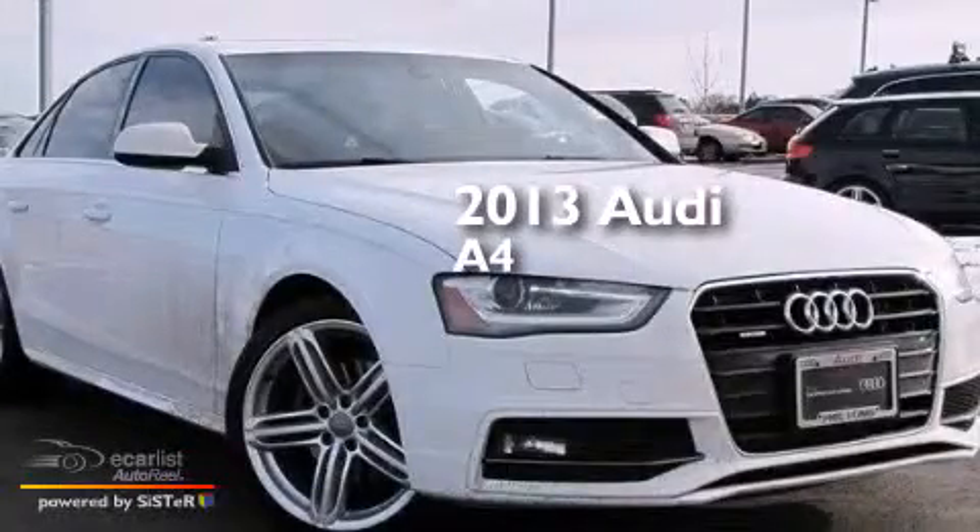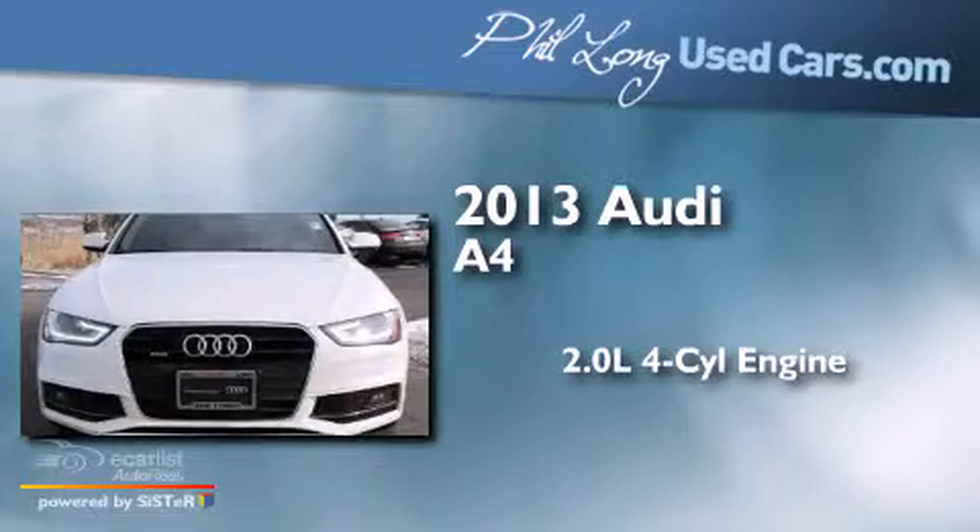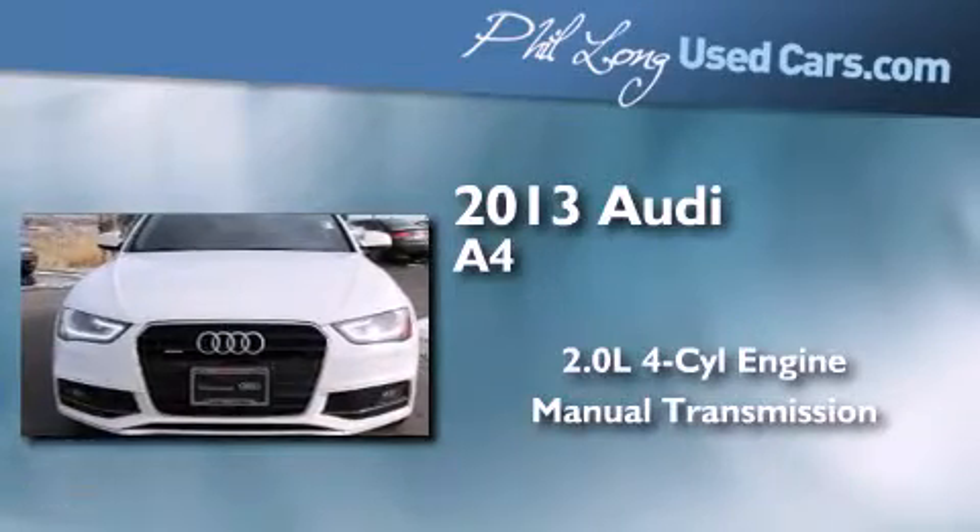This is a 2013 Audi A4. It has a 2.0 liter 4-cylinder engine, a manual transmission, and all-wheel drive.